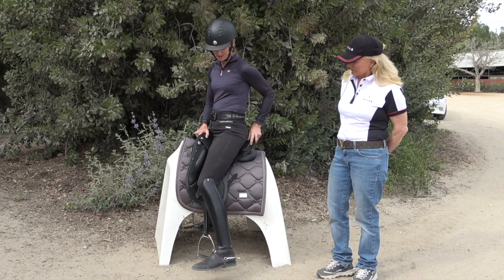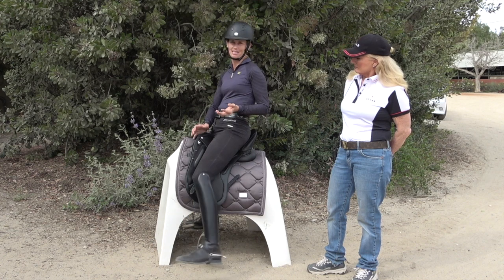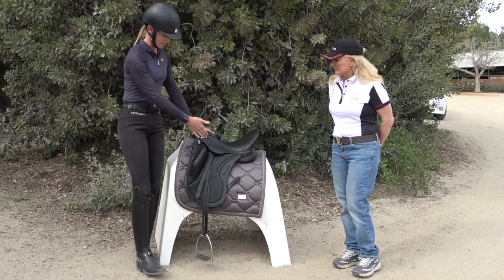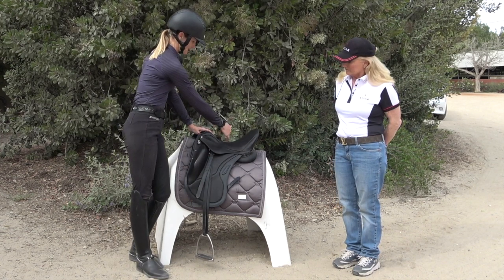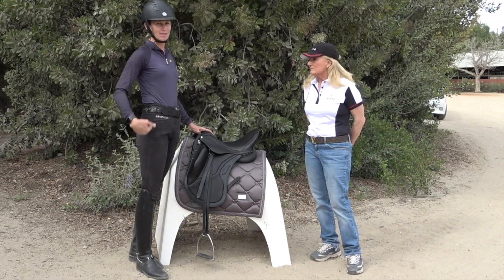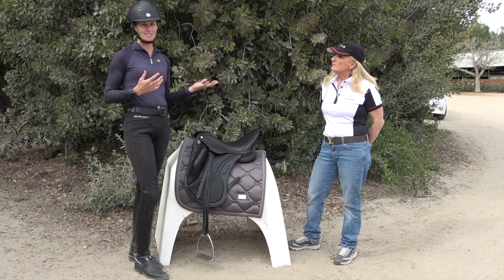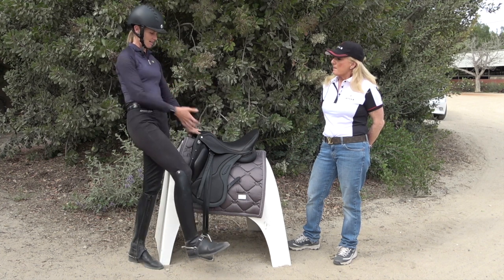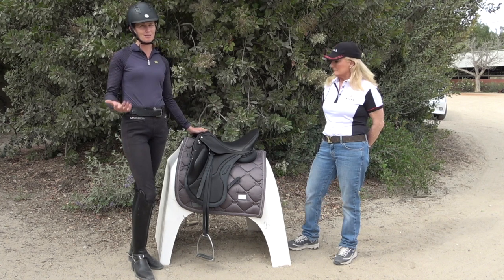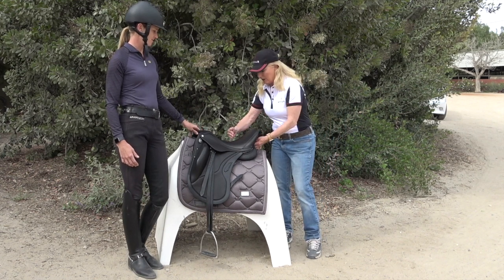Some saddles are actually poorly designed and put you in a chair seat. When the stirrup hangs down, you want to see it hanging under your seat bones, because you need that shoulder-hip-heel alignment. Think about western saddles — a lot of those have stirrups so far forward that they're designed to put you in a chair. So the saddle design itself is really important to consider.